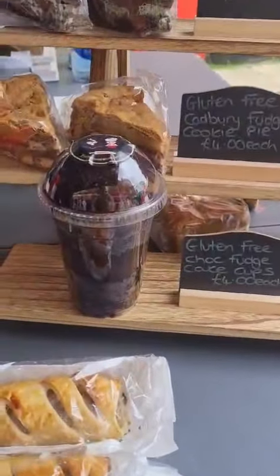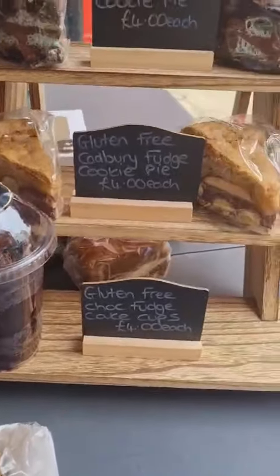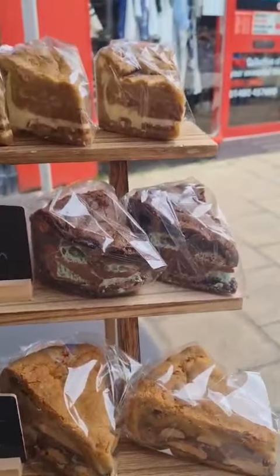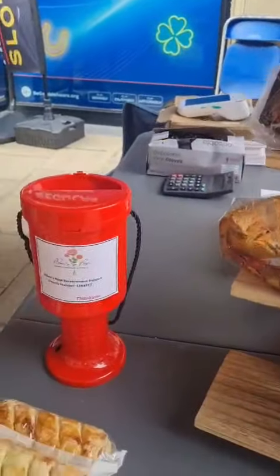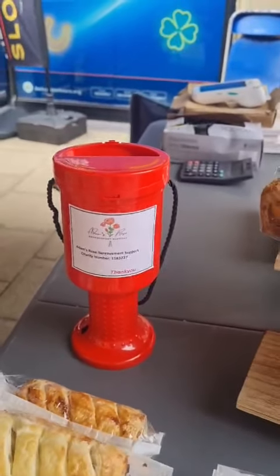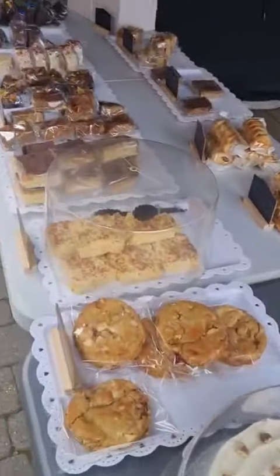We've got a gluten-free chocolate fudge cake cup, a gluten-free Cadbury fudge cookie pie, a mint Aero cookie pie, and a Biscoff cookie pie. We also have the Adam's Rose collection pot here today if you'd like to pop some money in. Look forward to seeing you!